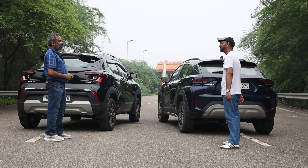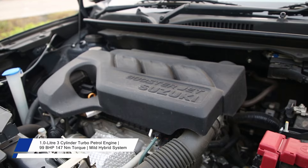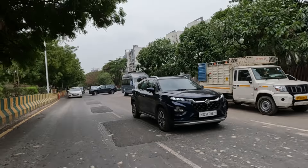Now that we've hopped in and started driving, I really like the steering feel the Fronx provides. The Fronx gets a one-litre three-cylinder turbocharged engine making 99 bhp and 147 Newton metres of torque, also paired with a mild hybrid system. The NVH levels are restricted to a bare minimum, which is a good quality of the Fronx, while the clutch is also light — great for stop-go traffic. The gear shifts are also very smooth.